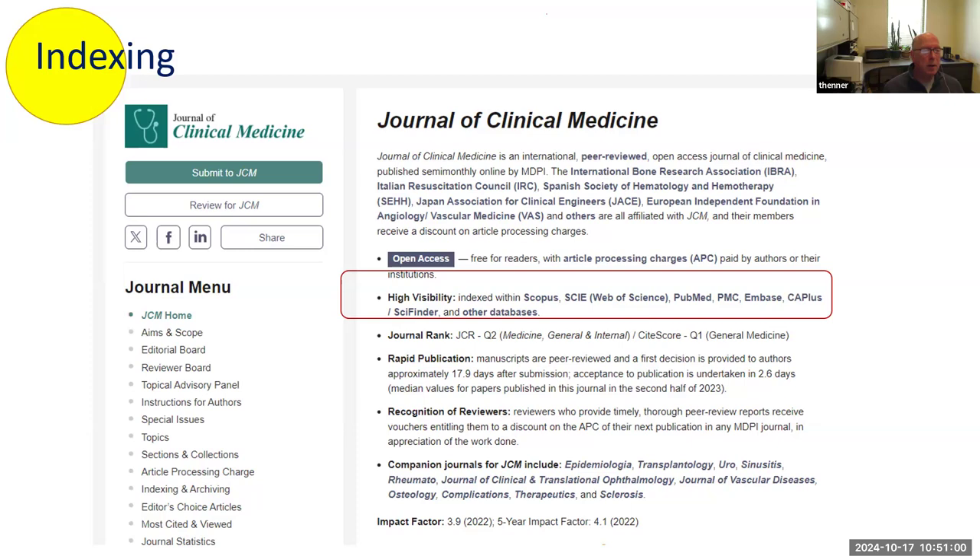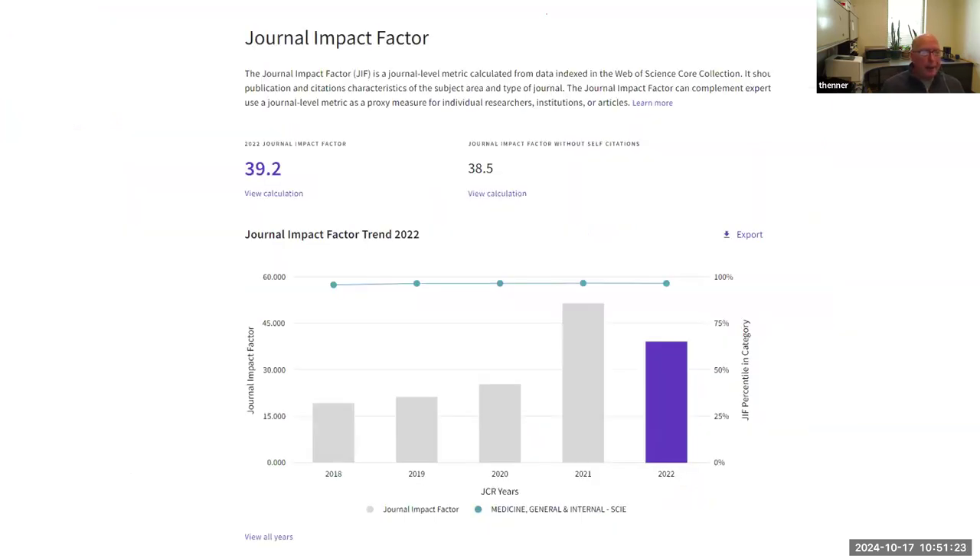You go to the journal Clinical Medicine and it tells you very clearly it's indexed in Scopus, Web of Science, PubMed, and Embase. You can look at this and tell someone asking about the journal — without a whole lot of other consternation — yes, this is a good journal. I have no qualms about you submitting to this. Another thing people become overly enamored of is journal impact factor.